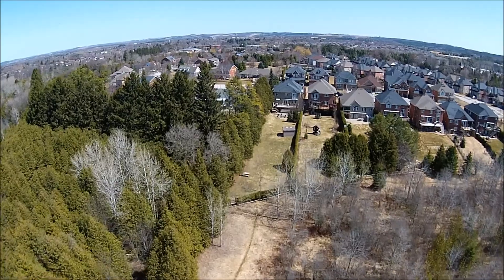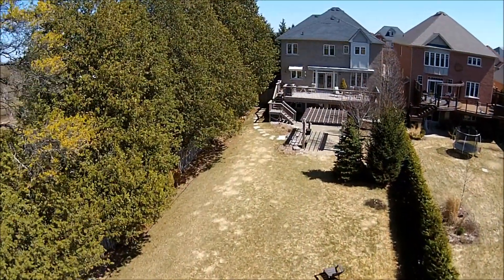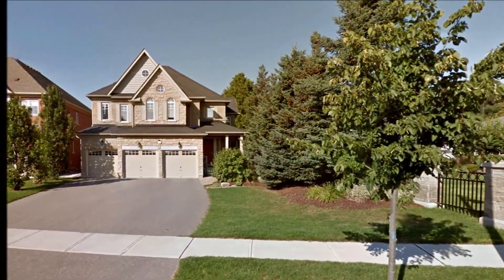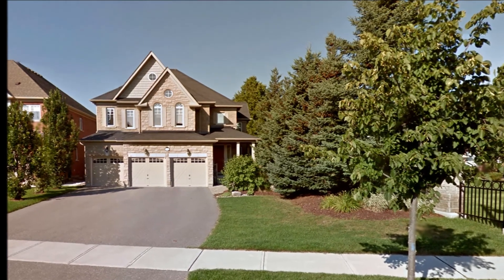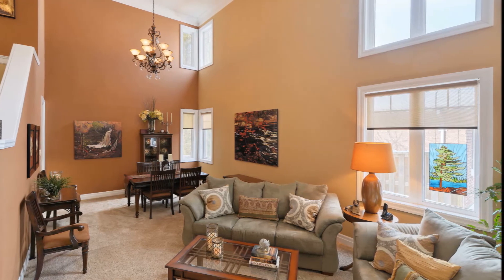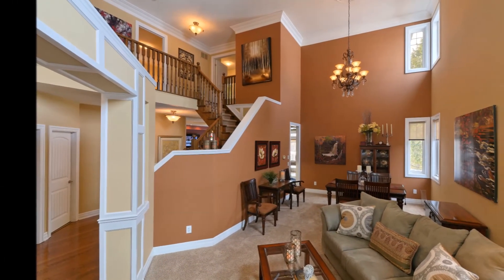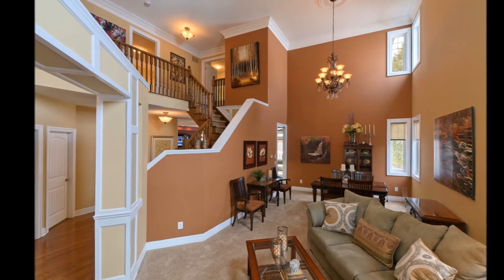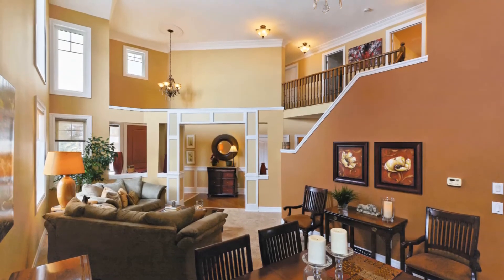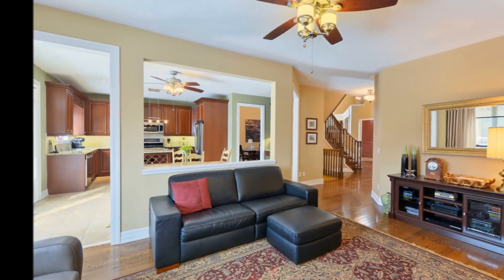This immaculate home offers four plus one bedrooms, four washrooms, a professionally finished lower level, and 12 grandly appointed rooms. All told, the home's living areas comprise approximately 4,100 square feet of quality finishings. This sun-kissed open concept home is adorned with 18-foot ceilings in the living room and dining room area.